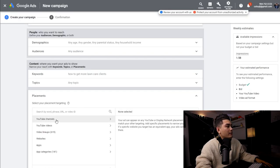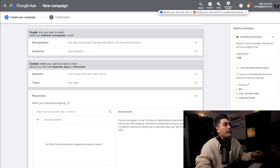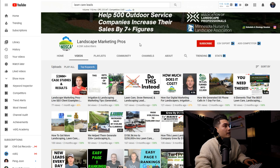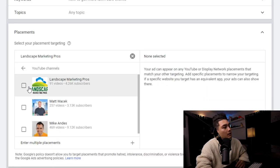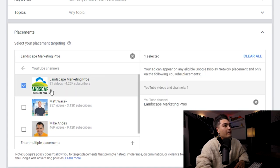Go down to Placement, then YouTube Channels, and search for the channel or paste its link right there. As you can see, their channel comes up — they have 91 videos and 4,260 subscribers. I can select this specific channel so every single ad I put up will run on this channel. If somebody is watching their videos and an ad pops up, it's going to be my ad. Since these viewers are interested in lawn care leads or lawn care businesses, they're more likely to go through my funnel and become a paid subscriber, and I'm going to get my $40 per month from one of these viewers.